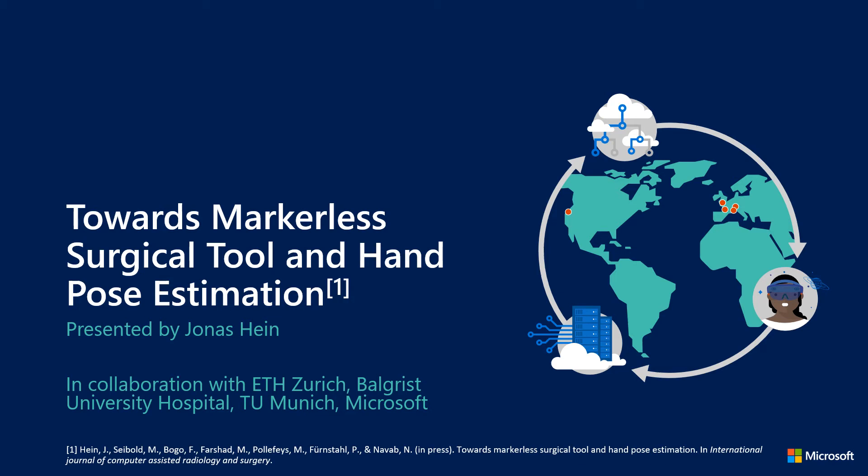Hello everyone and welcome to a spotlight presentation with the title Towards Markerless Surgical Tool and Hand Pose Estimation. In this talk I'm going to summarize the findings of our latest paper of the same name, which was recently accepted for IPGAI 2021.